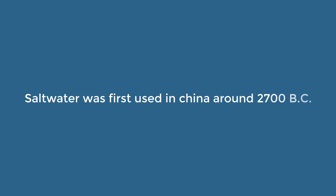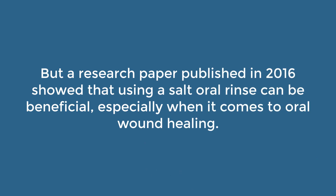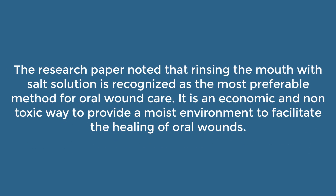Salt water was first used in China around 2700 BC. It was believed to promote healthy gums and oral ulcer healing, but there weren't many studies done to back those claims up. A research paper published in 2016 showed that using a salt oral rinse can be beneficial, especially when it comes to oral wound healing. The paper noted that rinsing the mouth with salt solution is recognized as the most preferable method for oral wound care — an economic and non-toxic way to provide a moist environment to facilitate healing.